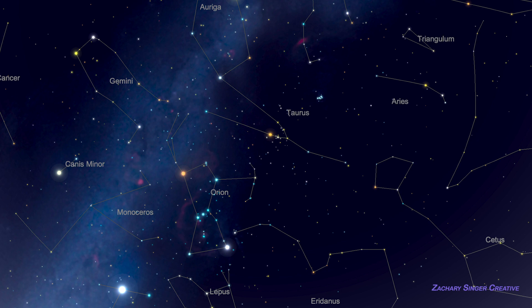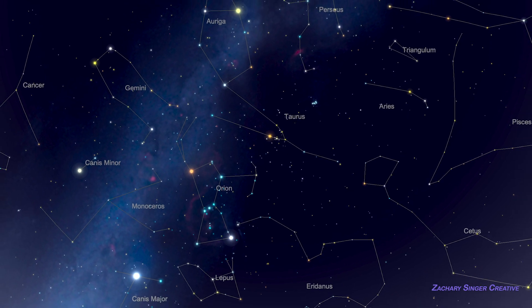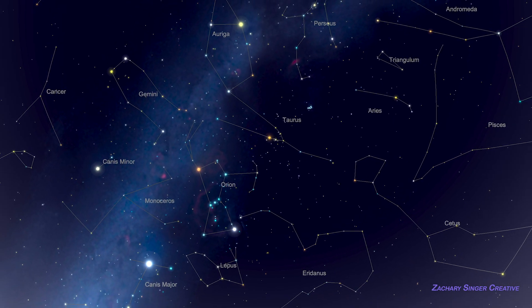Gemini's pattern features roughly parallel lines of stars, one for each twin. Gemini also has fascinating objects, and it will become an important landmark as we look farther eastward in the night sky. Look for an upcoming video to show you around.